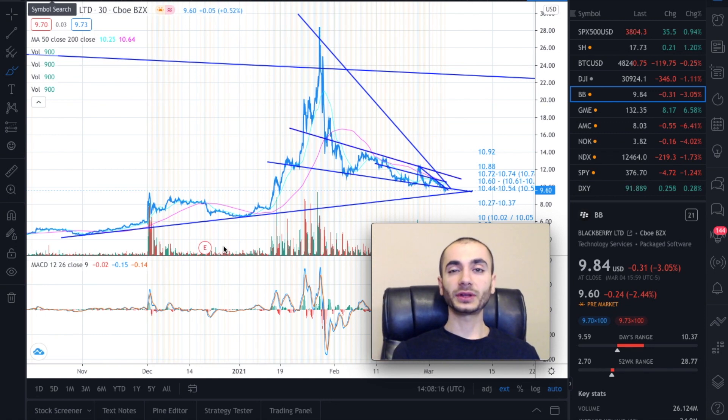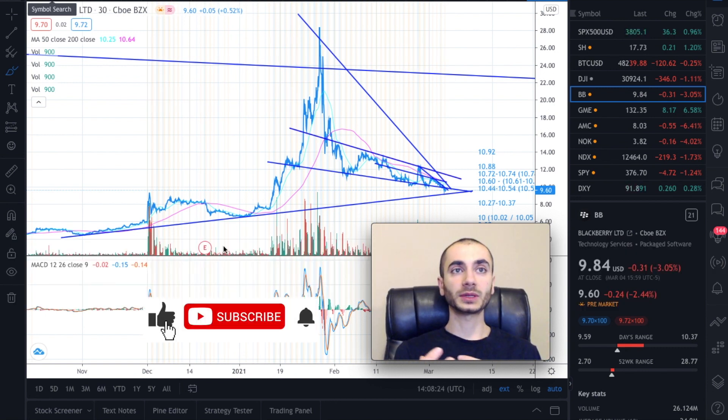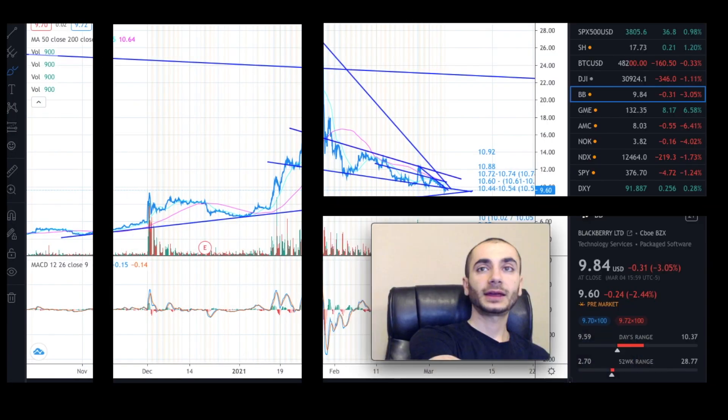In this video I'm going to be covering Blackberry for trading day March 5th. This video is going to be extremely important whether you're trying to enter Blackberry for the first time or if you're a long-term investor trying to average down. Quick disclaimer: I'm not a financial advisor, I'm not a professional, so everything I share is just my opinion and not advice. Please do not buy or sell based on what I show you. Do your own due diligence. I do own shares in Blackberry and I've been holding for six years.